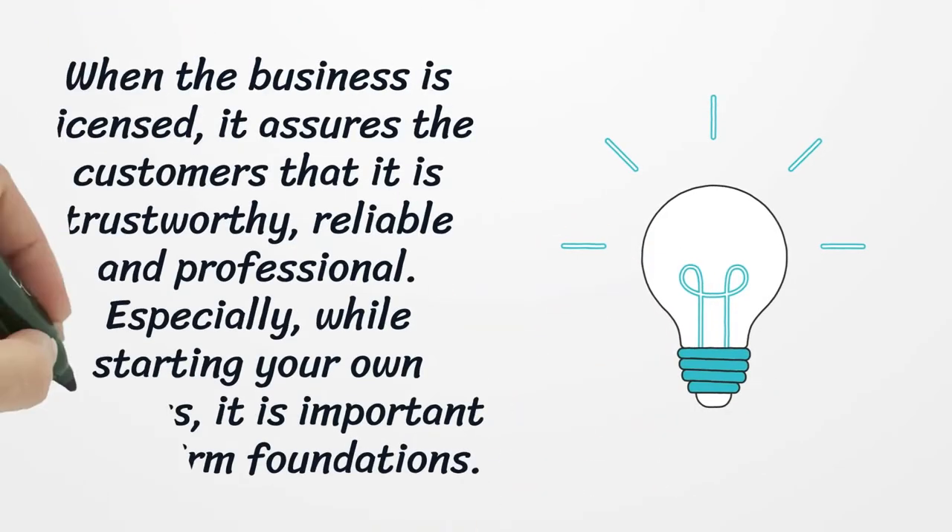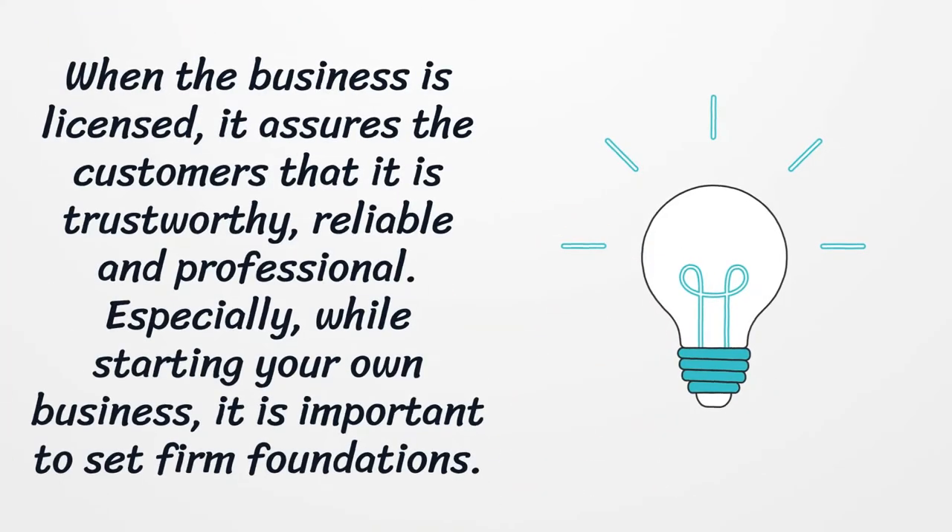When the business is licensed, it assures the customers that it is trustworthy, reliable and professional. Especially while starting your own business, it is important to set firm foundations.